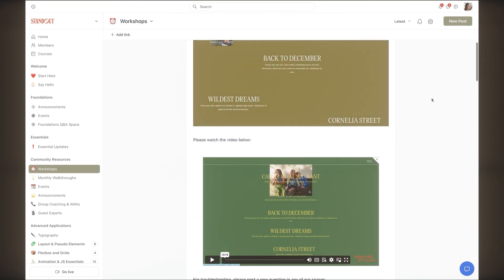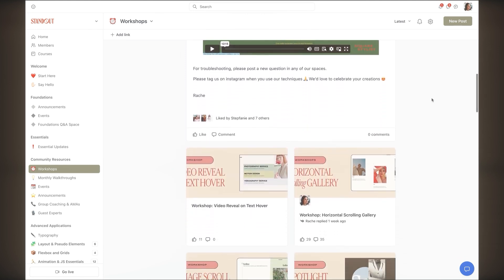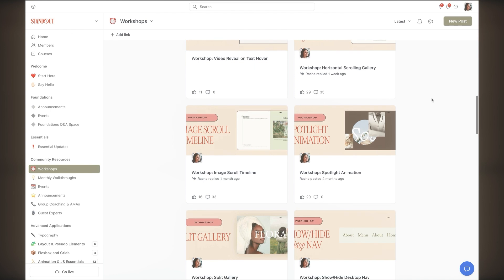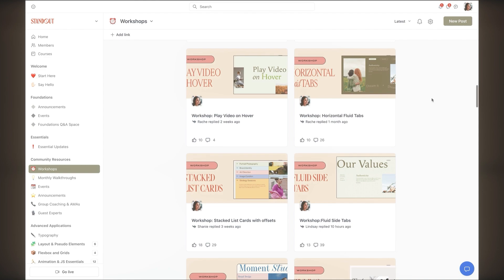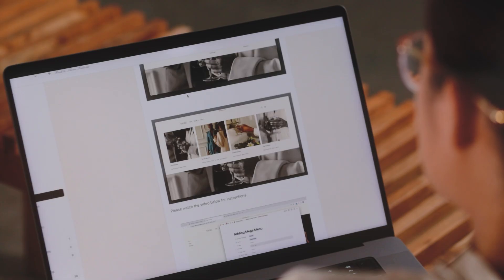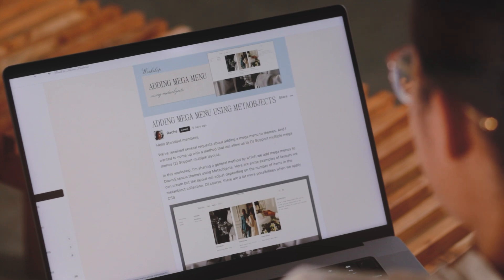In these workshops, I really take into consideration the requests of my students, inspired by the websites they love, or addressing the most common issues they stumble upon when building websites. I have the same process for workshops that I do in Standout Shopify as well.